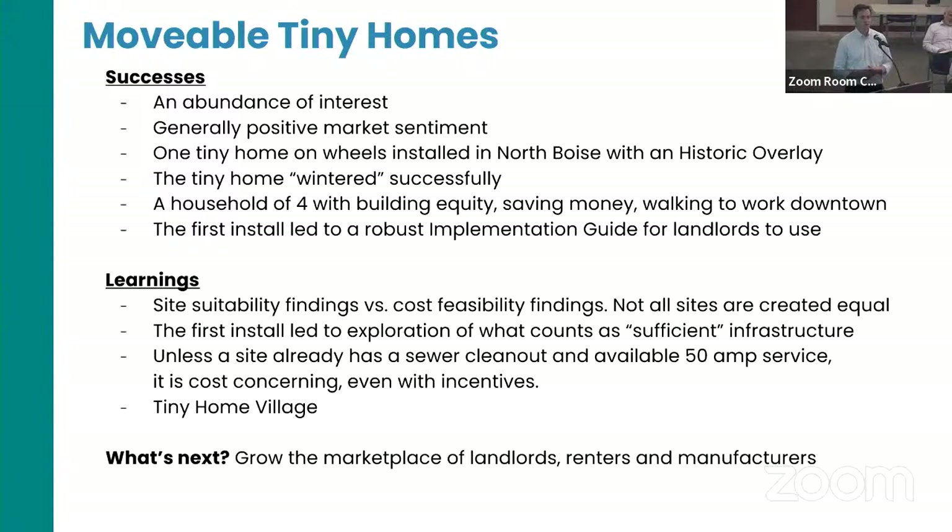If a site already has 50-amp service, that makes costs a lot more affordable. If they don't have that, it's a non-starter — that's one of the very serious things we want to respect from a health and safety perspective to make sure the electrical is going in properly. What's next: we've learned there's definitely a lot of interest in the community about the concept — it's trendy and on a lot of TV shows — but we want to help people take the next step by creating a marketplace to connect potential tiny home owners with willing landlords.